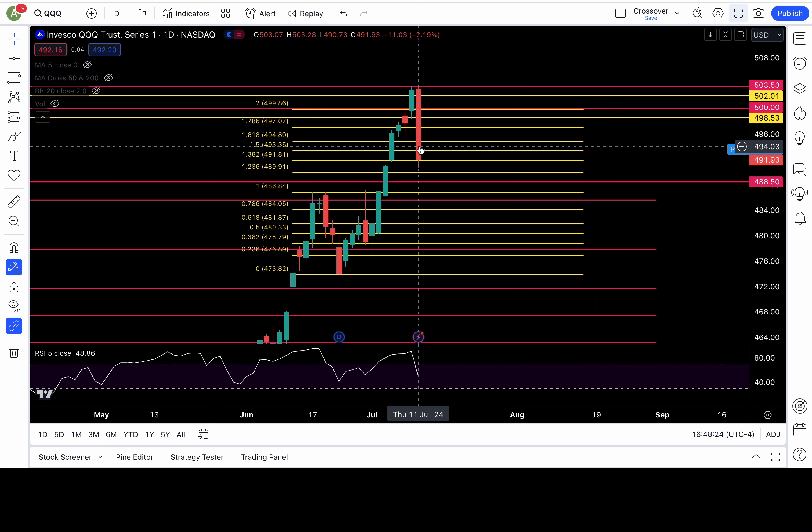It's a false breakdown setup if we recapture those levels — that would put 497 in play. A backtest of 497 would be healthy for the bears and give more strength for a lower low. However, if we recapture 497, that would be a strong false breakdown setup and bullish. As long as we're below 491.8, I'm bearish. If we break down and stay below 491.8 and break 490, I'd be bearish — 488, 486.8, and 484 would all be in play.